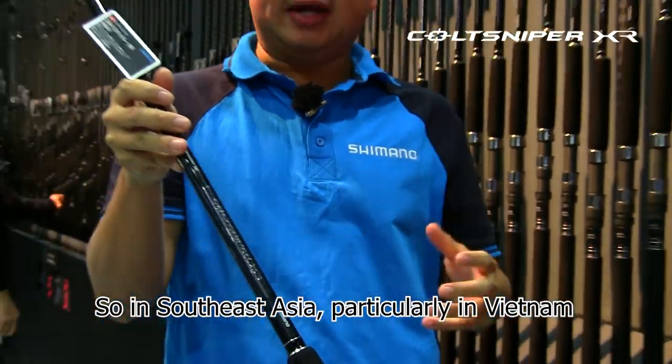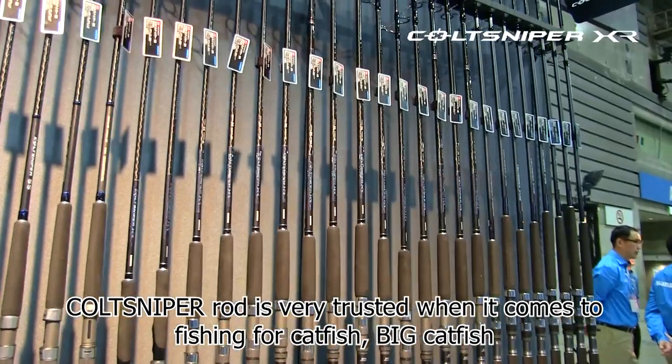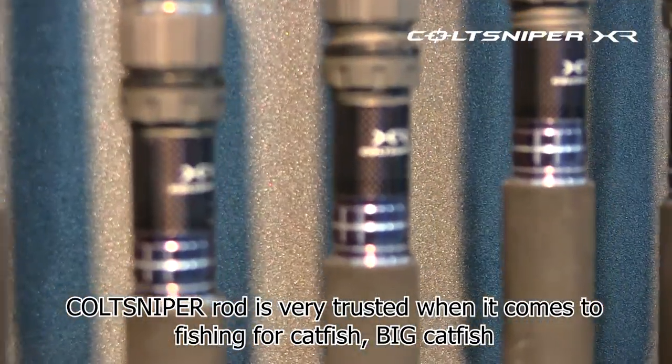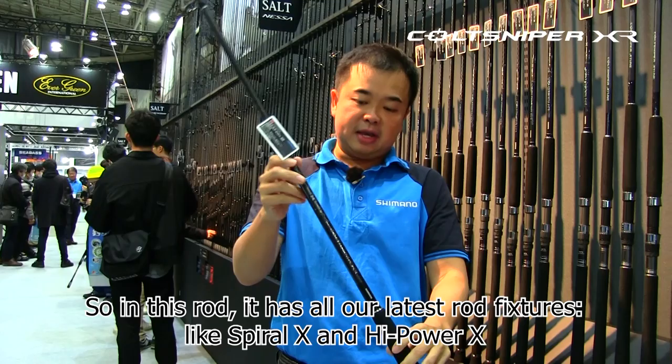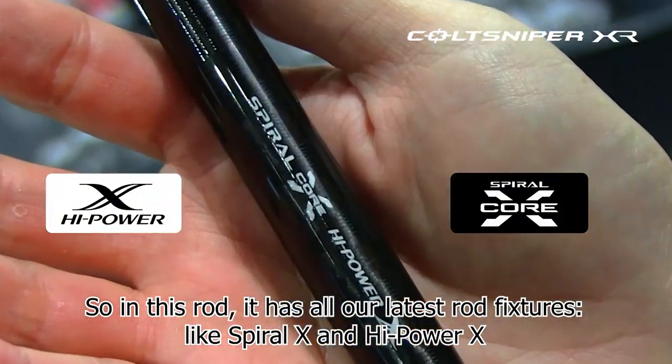In Southeast Asia, particularly in Vietnam, the CodeSniper XR is very trusted when it comes to fishing for catfish and big catfish. This rod has all our latest features like spiral axe and high power axe.